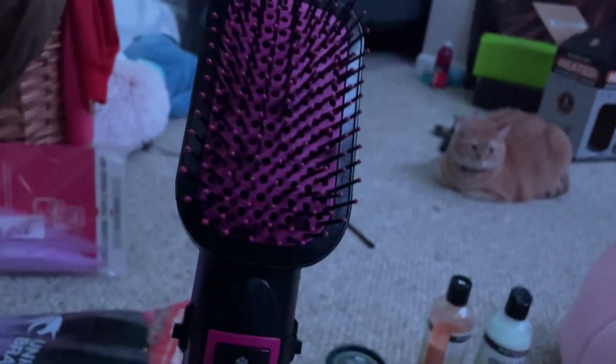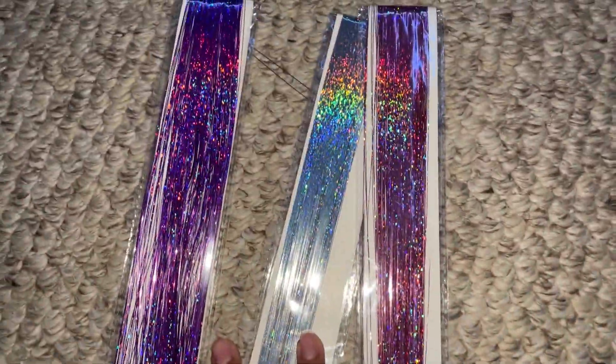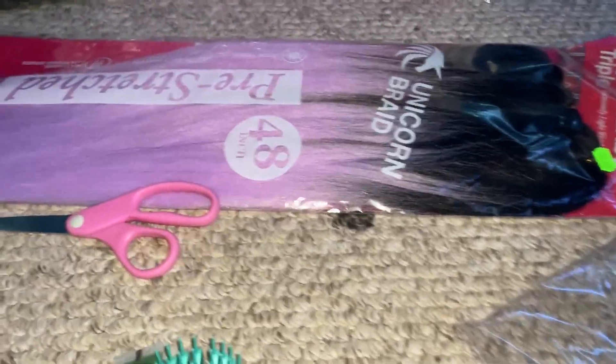These are the colors I'm gonna go for for the hair. Wish me luck!